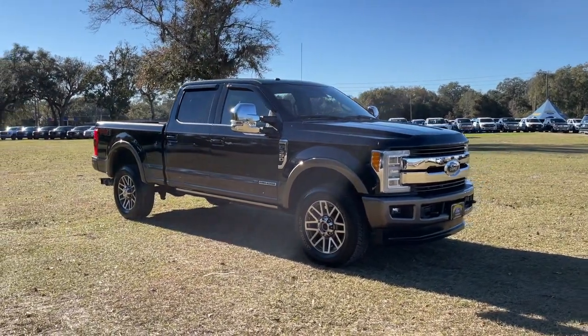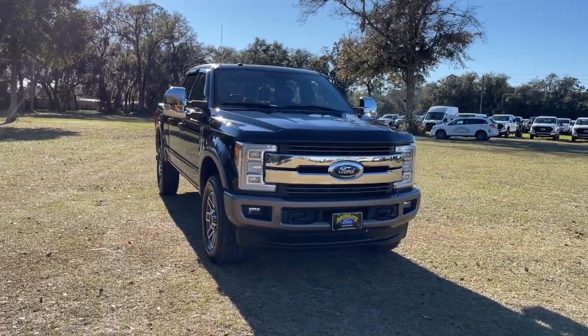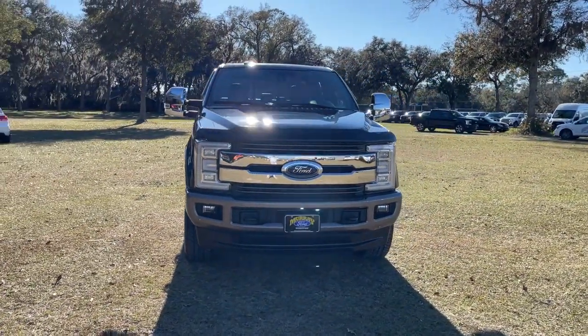Go home happy with the 2018 Ford Super Duty. This vehicle still has fewer than 80,000 miles on the clock, so it won't last long.